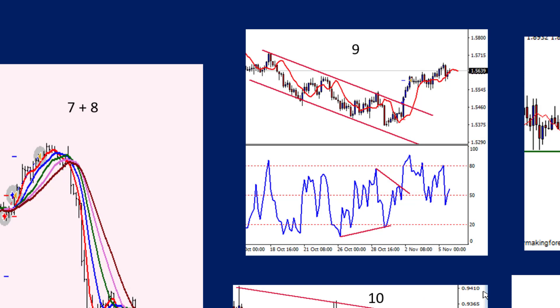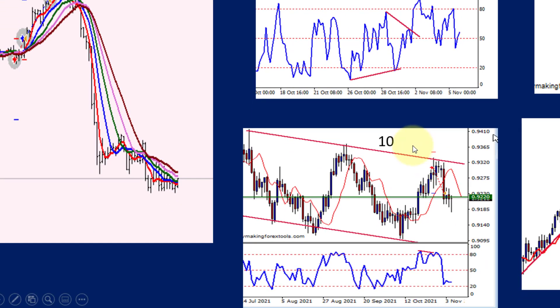Number ten was another channel trade. You can see the channel going up and down. There was a small divergence, and the sell was entered into at the top of the channel. It went halfway down the channel. You can trade all the way down, but if you want to be conservative you could trade halfway or to the next support, which was in fact where the target was — just above the previous support.